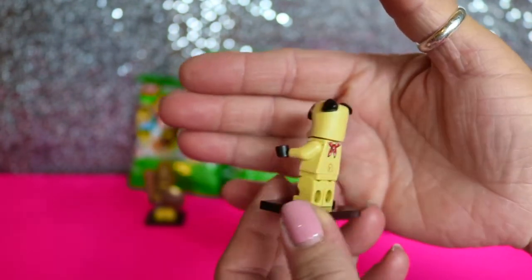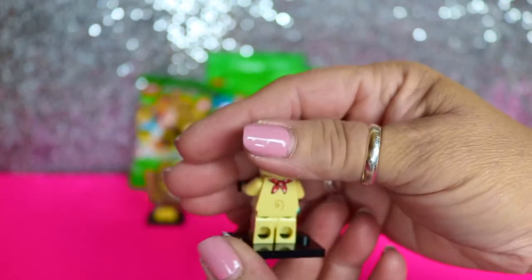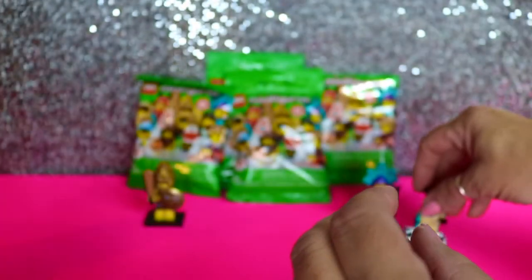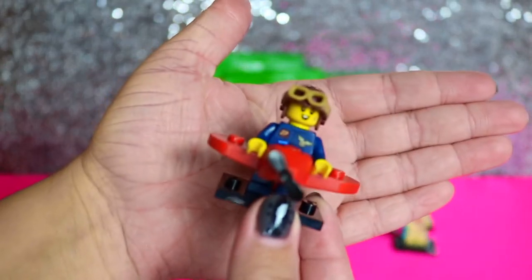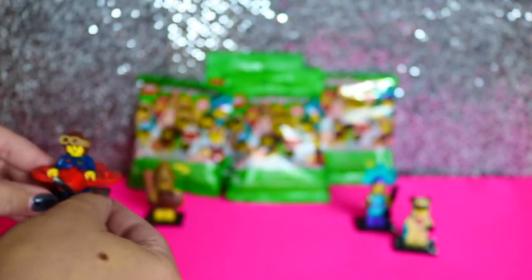His little bandana, little ears, curly cute tail. So cute. See if you switch out her hair for the helmet, she can look like that. That's a cute one, it really is.